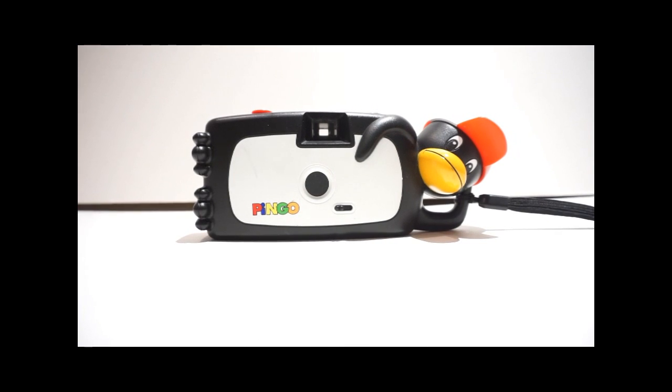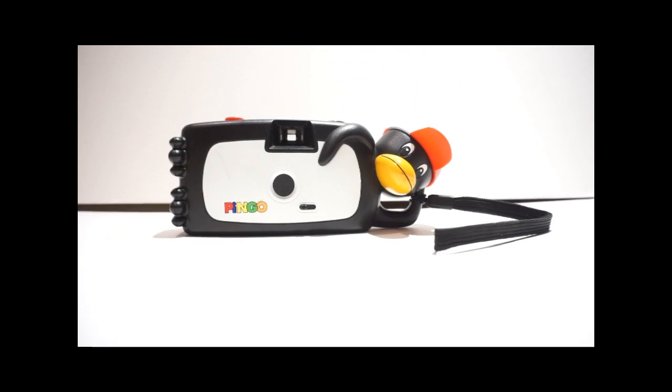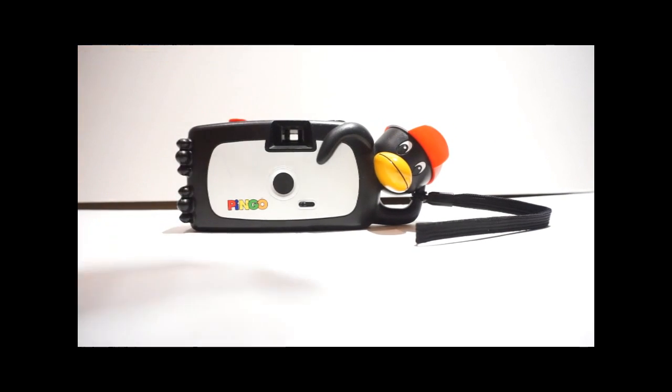Evening YouTube, welcome to today's camera. I haven't posted for a while but that's sometimes a good thing. I know the first thing you think is Pingu — it's not, it's Pingo. It is a 35 millimeter penguin-shaped camera. When I saw it, it came with a big job lot of cameras I bought the other week off eBay. When I first saw it in the images, I did think it was from Pingu, and everybody who's seen it since automatically assumes it's from Pingu.